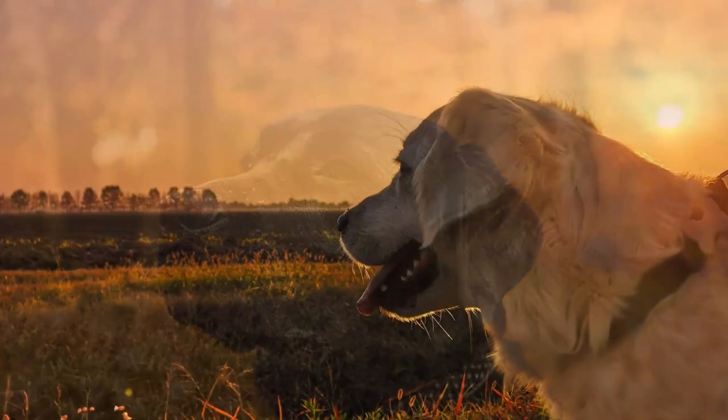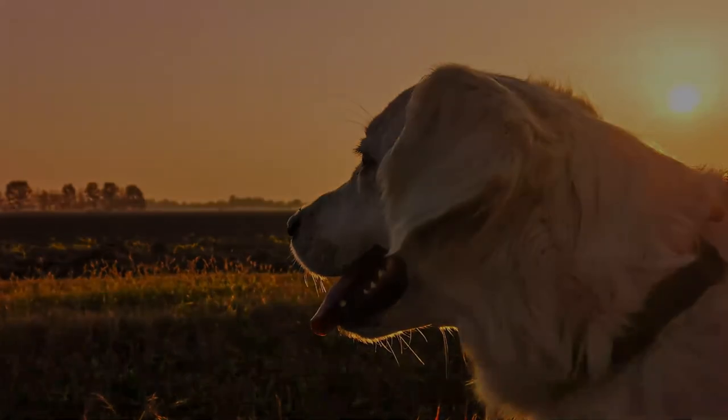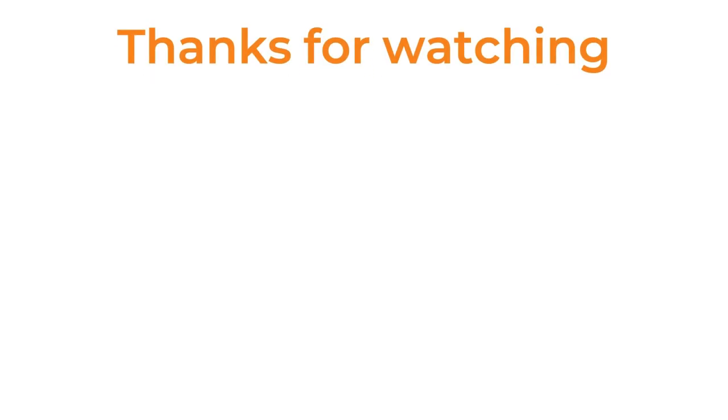What a wonderful dog breed — it can bring happiness to so many people. If you've ever had a Labrador Retriever, we'd love to hear about them in the comments below.